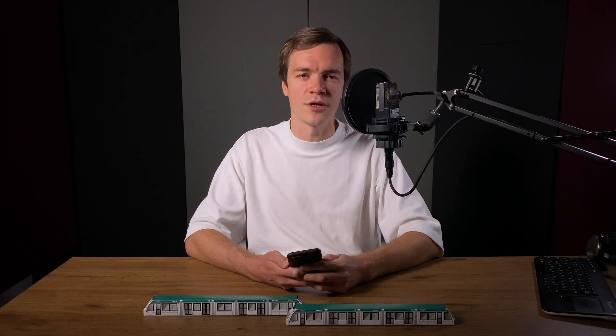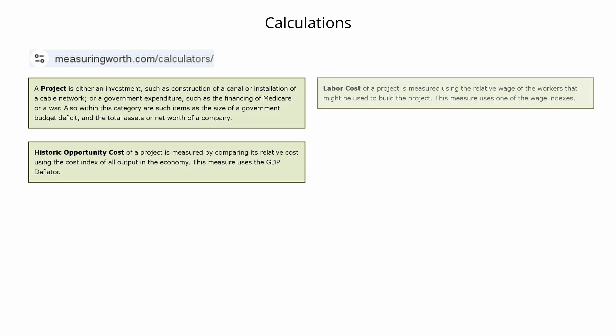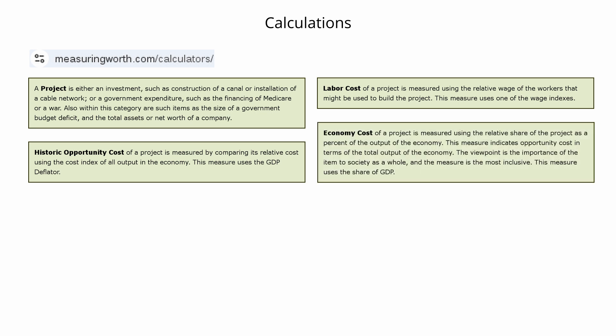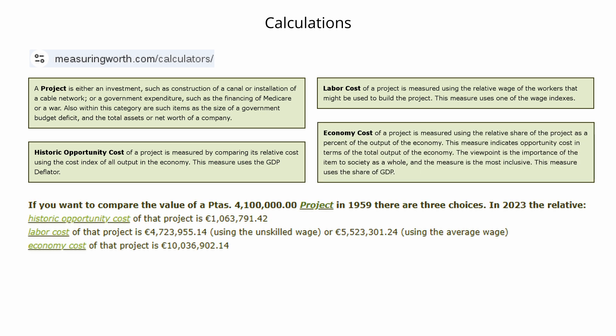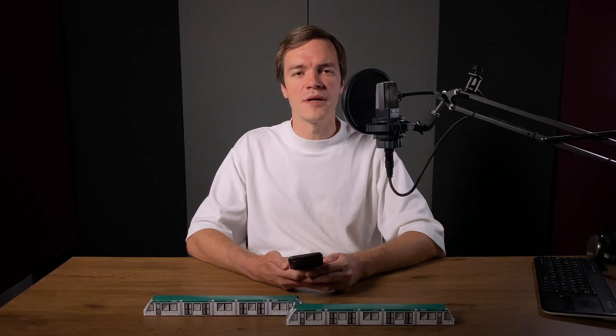Now let's convert this to 2024 euros. We'll use an online calculator that not only adjusts for inflation but also factors in metrics like average labor costs, which is the most relevant here. According to the calculator, 4.1 million pesetas in 1959 translates to about 5.5 million euros in today's terms. So, is 5.5 million euros per kilometer of double track a lot?